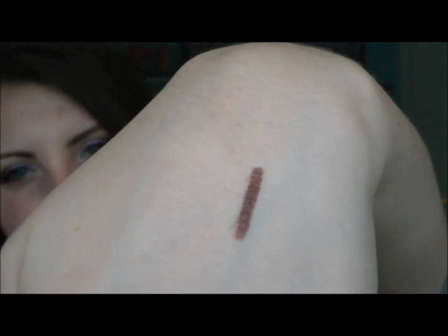This is the Tarina Tarantino Eye Dream Highlight Hyper Liner in Puppeteer. I'm going to swatch it for you — this is three strokes so you can really see the color. It glides on, it's so smooth. It's a very warm brown with a little bit of golden sparkle in it. I use this every day to run along my lower lashes, since I usually don't line my waterline all the time. It gives a lot of definition, it's very long-lasting, and it's waterproof — it's amazing.